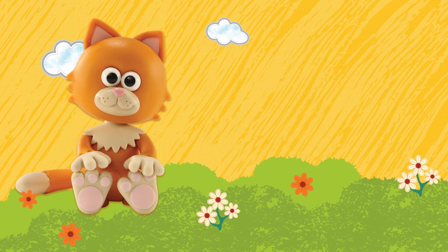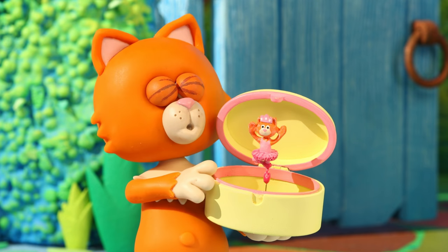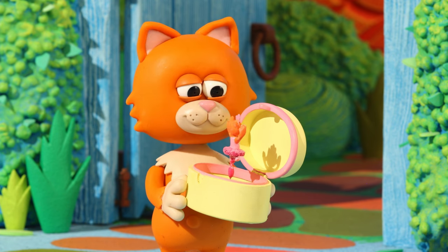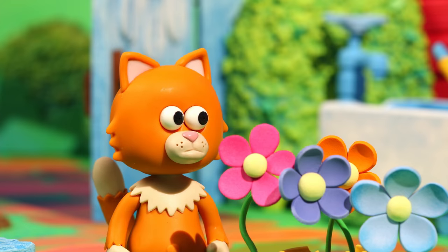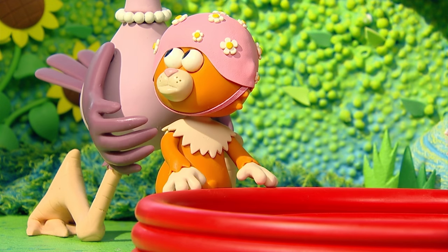She makes a sound. Mittens' favourite colour is pink. She does not like getting wet or dirty.